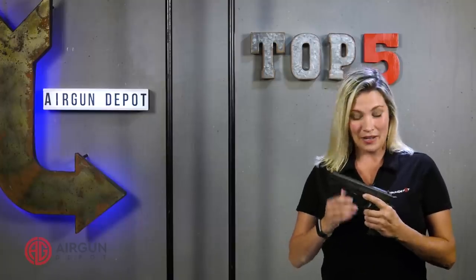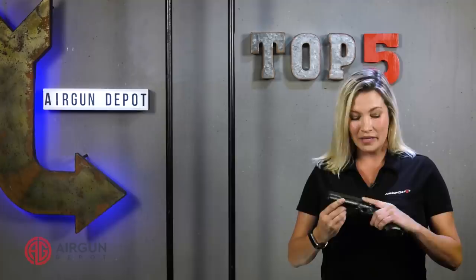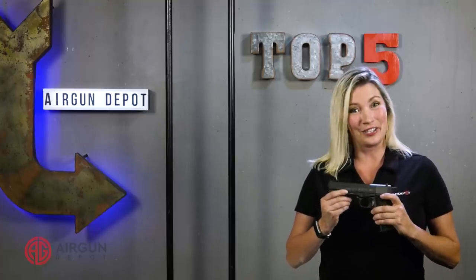It combines full blowback, a drop-down magazine, and field strip capability, and a completely authentic look and feel. This is definitely a gun that you need in your collection.